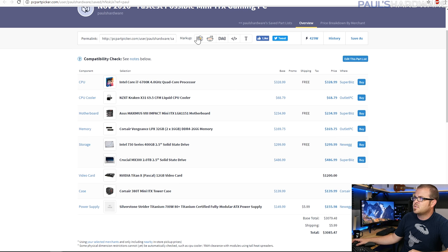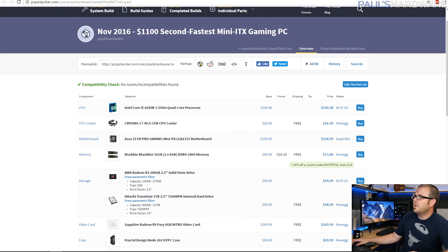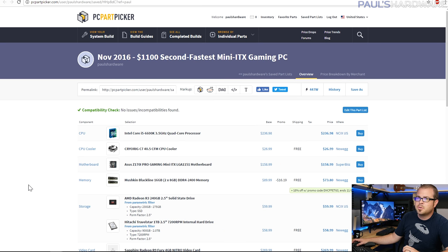That is build number one, which comes in just shy of $3,100. Links to these builds are in the description below. In my opinion, this is pretty much the fastest gaming PC you could build in the Mini-ITX form factor, barring a few changes like the case and power supply that won't affect speed. After putting that together, I thought maybe I could do a slightly more reasonable build — also Mini-ITX, also a gaming PC. I'm calling this the second fastest Mini-ITX PC.